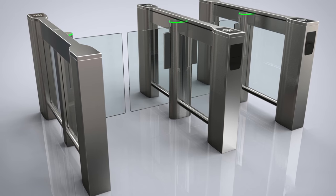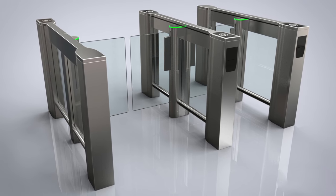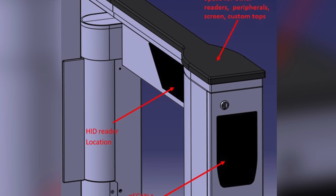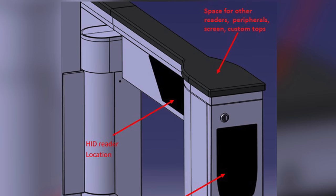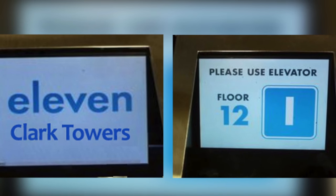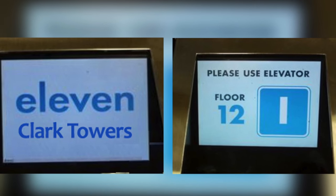The Slimlane EP optical turnstile was specially designed to accommodate multiple peripherals including multi-technology readers, readers that are Bluetooth enabled, barcode readers and many others. And incorporating displays that have company information or elevator dispatch information then becomes easy as well.